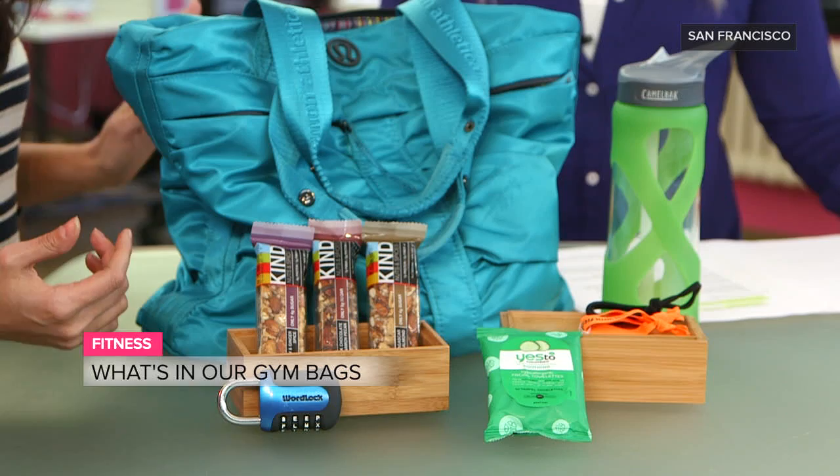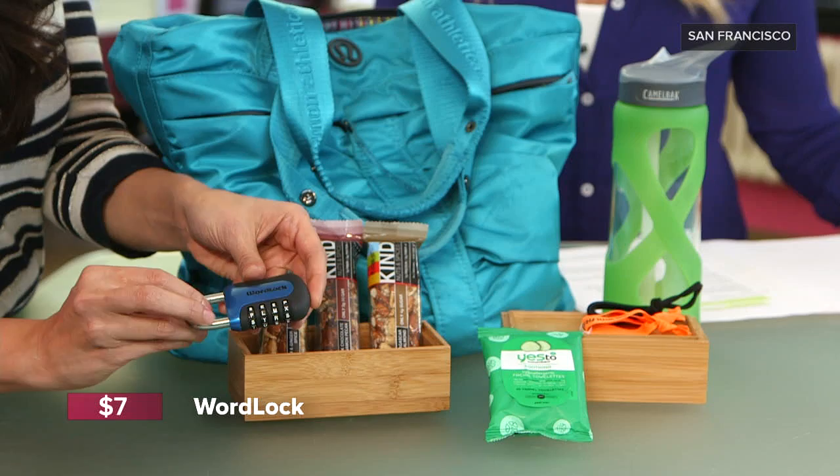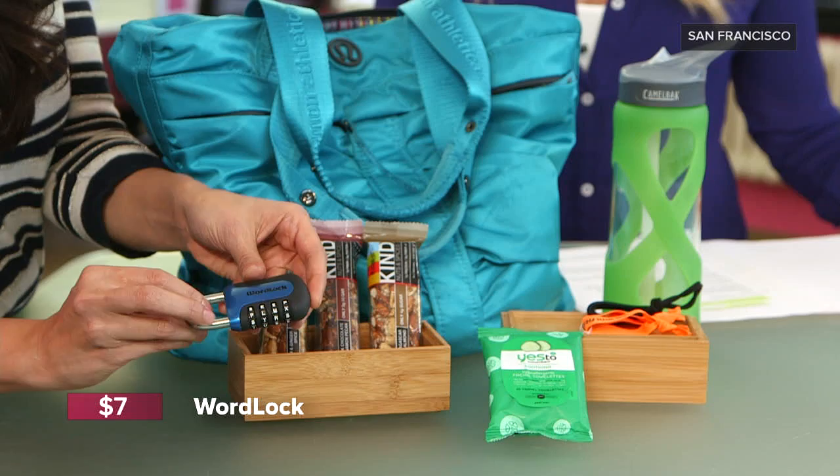So what do you got crammed in there before you go work up a sweat? I always carry a lock. You absolutely need to make sure all your stuff's safe. You might feel really comfortable at your gym, but you never know what might happen. I love my word lock — it relies on a word combination that you program yourself instead of a numerical combination. You don't remember a long number, you don't have to twist right, twist left. So you're in and out in like seconds, really.